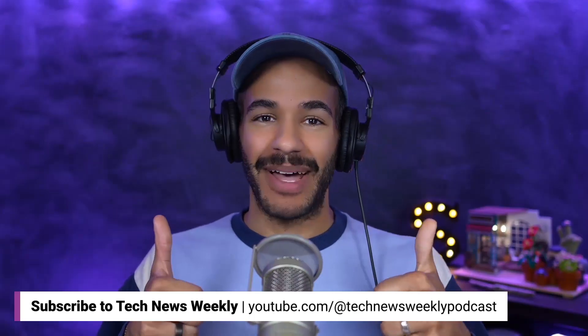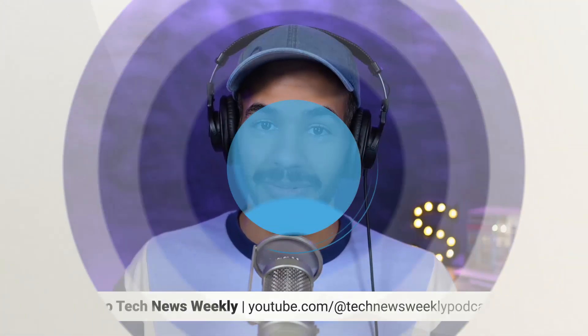Thank you so much, as always, for taking the time to join us on the show. If people would like to keep up to date with all the work that you're doing, where should they go? You can find my byline on ZDNet. If you want to follow me on socials, on Threads and on Instagram is probably where I'm most active — that's just Sabrina, with an extra A at the end, dot Ortiz. Otherwise, follow me wherever you consume your content: LinkedIn, Twitter. You're enjoying this tiny taste of Tech News Weekly? You can check out the full show on our website, twit.tv/TNW, or watch it right here on YouTube.